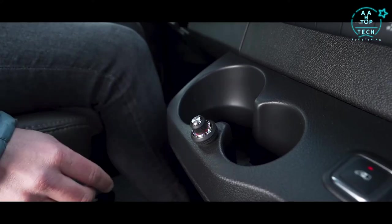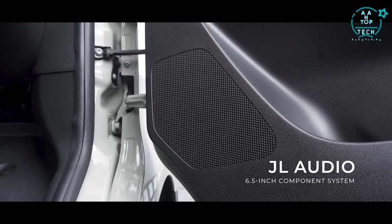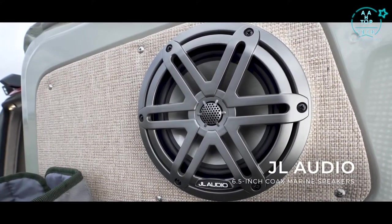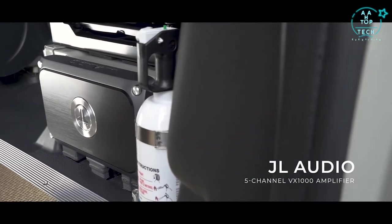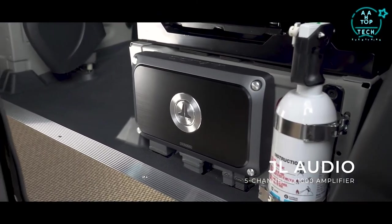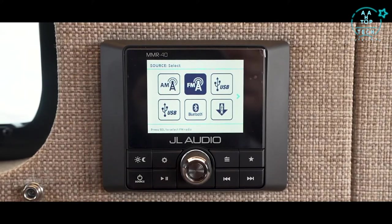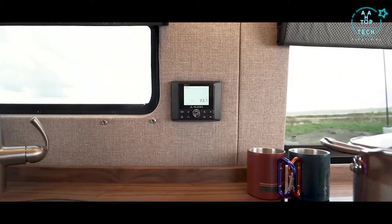To spice up the build, a state of the art JL audio system has been added. This system features 6.5 inch components in the door and dash, 6.5 inch coax speakers in the rear doors, and two 6 inch woofers in a custom box under the passenger seat. This whole system is powered by a 5 channel amp on the back of the passenger seat box. The system also includes a Media Master control center allowing you to transform your audio system from drive mode to hangout mode, controlled and powered separate from your factory stereo.